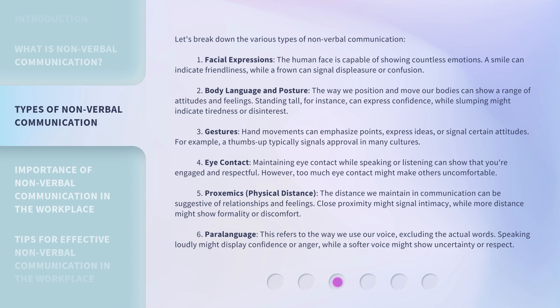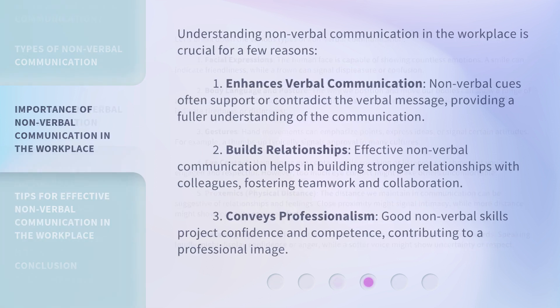Sixth, paralanguage: this refers to the way we use our voice, excluding the actual words. Speaking loudly might display confidence or anger, while a softer voice might show uncertainty or respect. Understanding nonverbal communication in the workplace is crucial for a few reasons: it enhances verbal communication by supporting or contradicting the verbal message, providing a fuller understanding. It also builds relationships, fostering teamwork and collaboration, and conveys professionalism — projecting confidence and competence, contributing to a professional image.